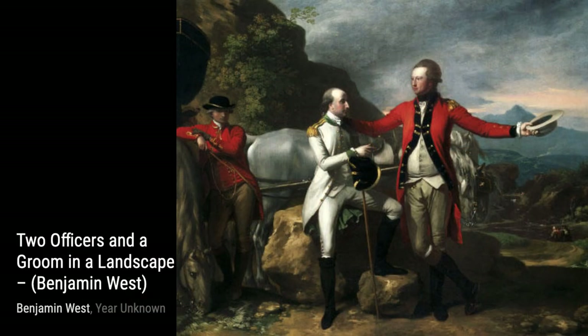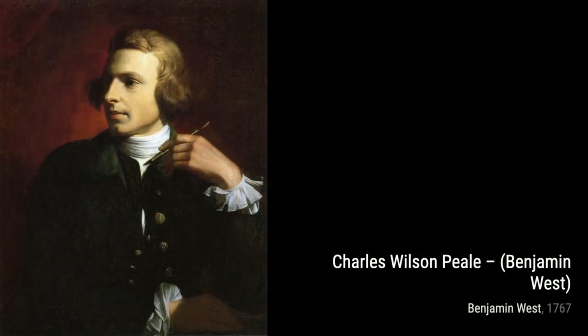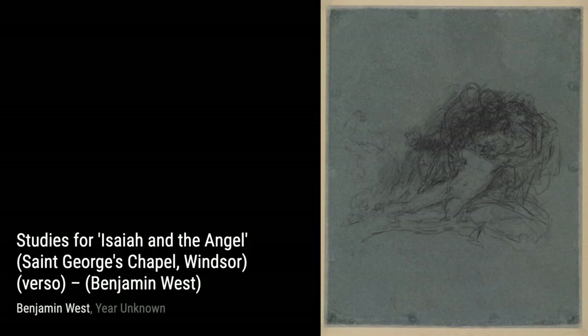Hey there art lovers! Welcome back to VisArt, the channel where we explore the world of talented artists and their mesmerizing artworks. Today, we're diving into the captivating world of Benjamin West, a British-American artist known for his historical masterpieces.